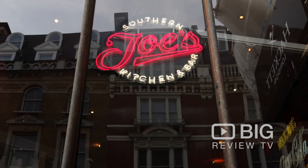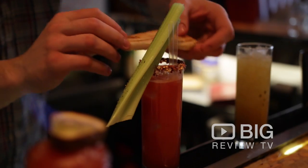One of Big Review TV's top picks here in Covent Garden has to be Joe's Southern Kitchen and Bar. It is just fantastic food and amazing customer service. It's a whole dining experience that you should definitely come and check out.